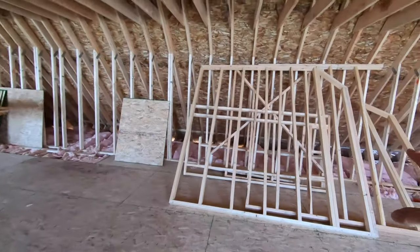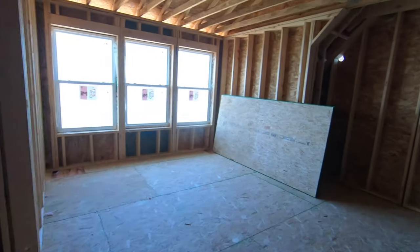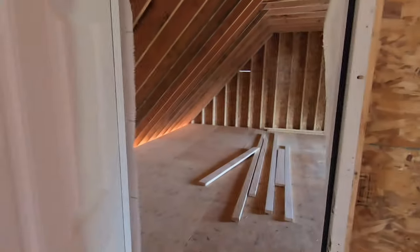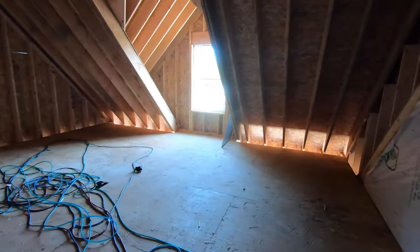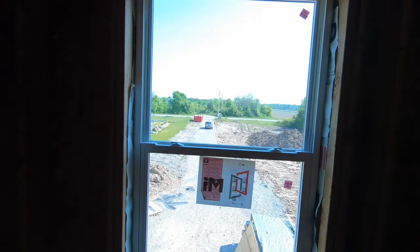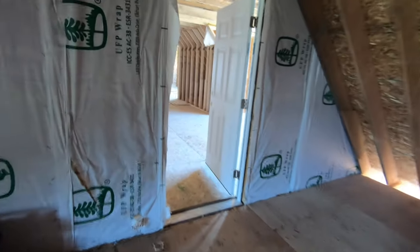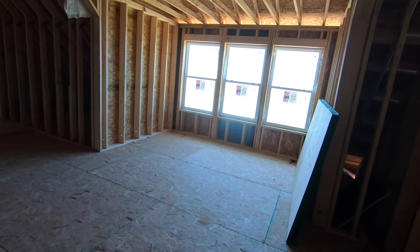We've already started building the walls for the stairwell framing. I want to show you the bonus room space as well — this house just keeps going on and on. There's a fire-rated door here because this is a garage space, so it has to be fire-rated. And then you have this additional space over here with the window off the front of the garage. There's all this space up here to finish out in the future. This is just a ton of space — it's a beautiful layout. Really well done, great design. The homeowner made some great decisions on this one for sure.